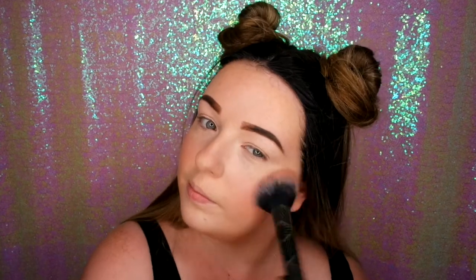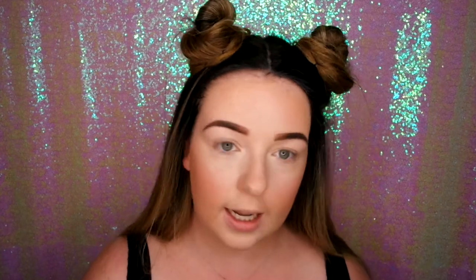Using my Real Techniques blush brush I apply just a little bit of blush to the cheeks. Then straight in with the fan brush I go in for the highlight — just a light quick flick. You don't need too much in the day, but you all know I love my highlight so I still put it everywhere.